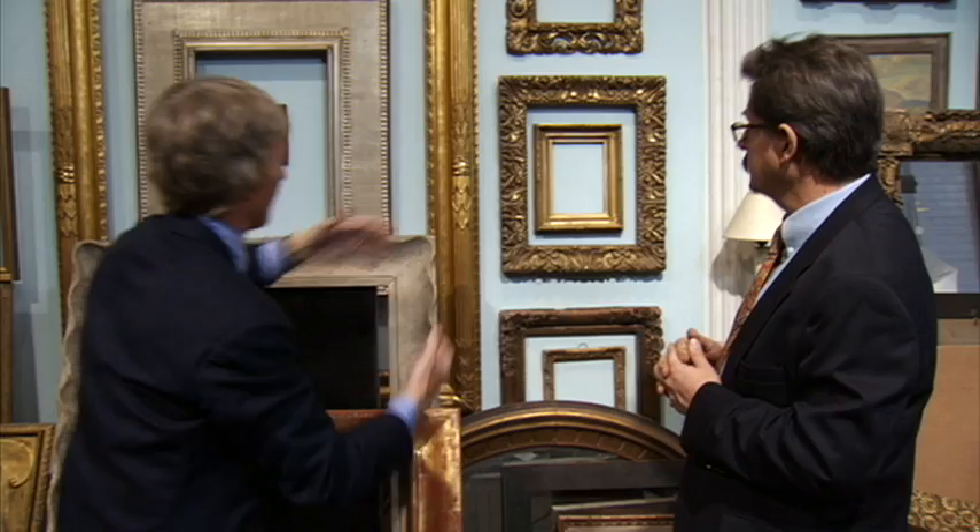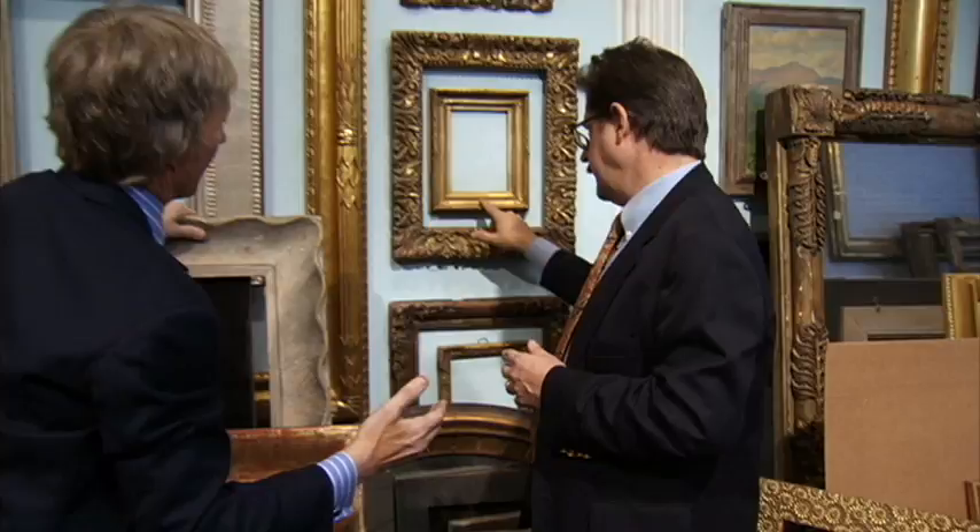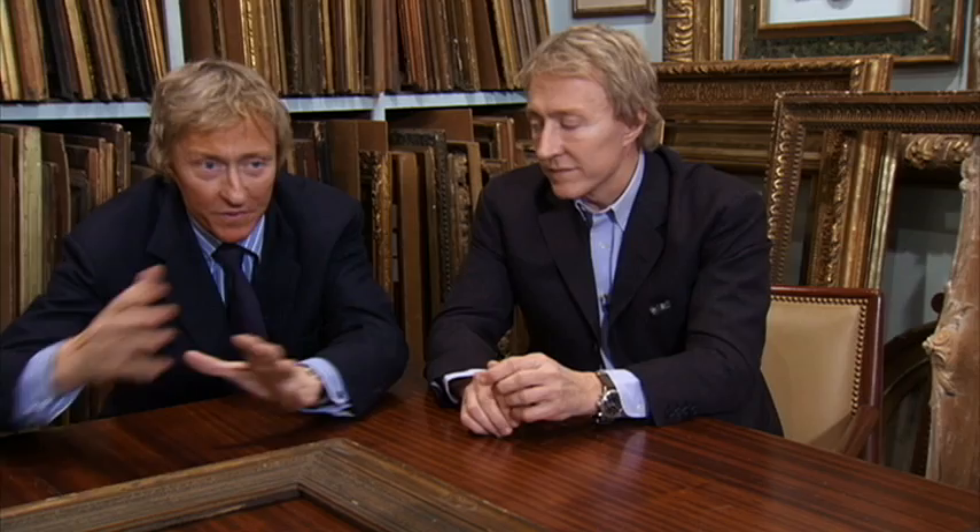The Keno brothers also say some of their favorites are early 19th century gilded frames. Some of these frames have reflective shiny gilding, then matte gilding right next to it, and maybe sand that's been poured and gilded — so you have all these different surfaces. There's both water gilding and oil gilding.